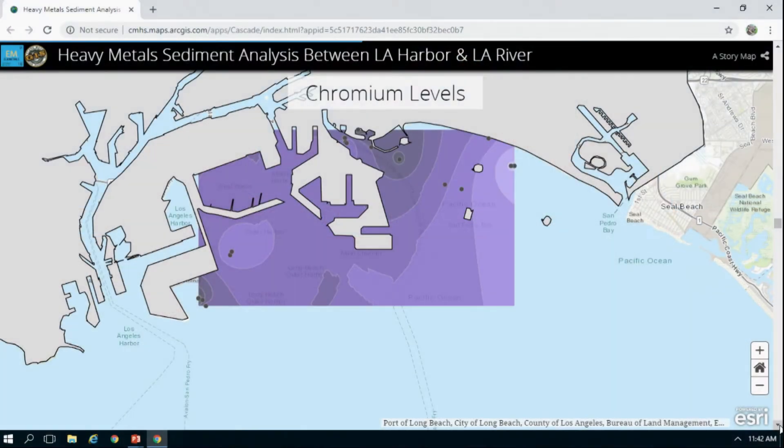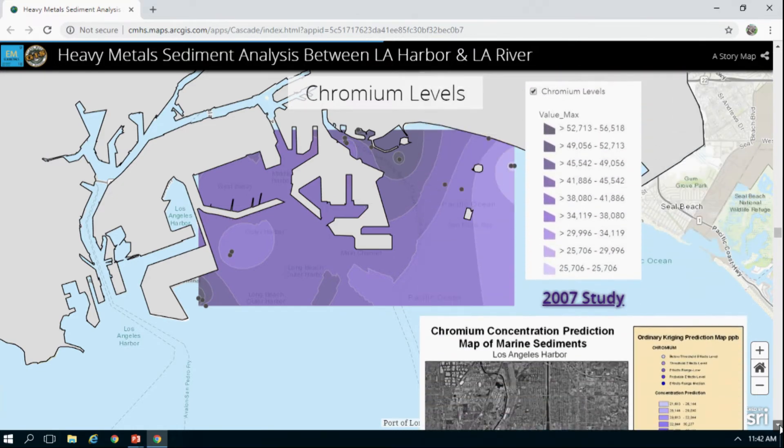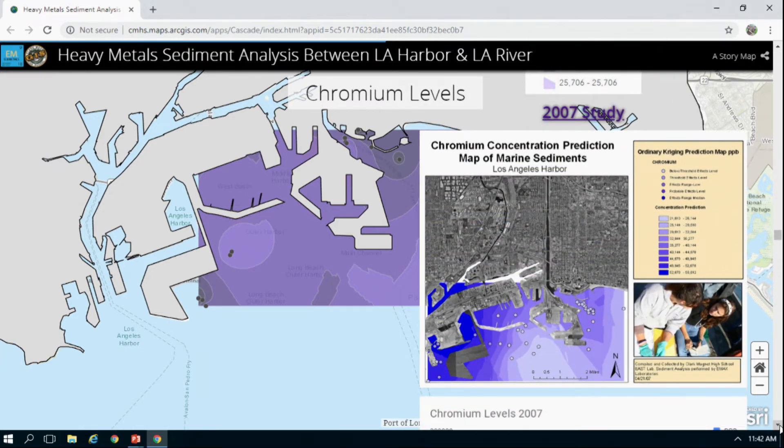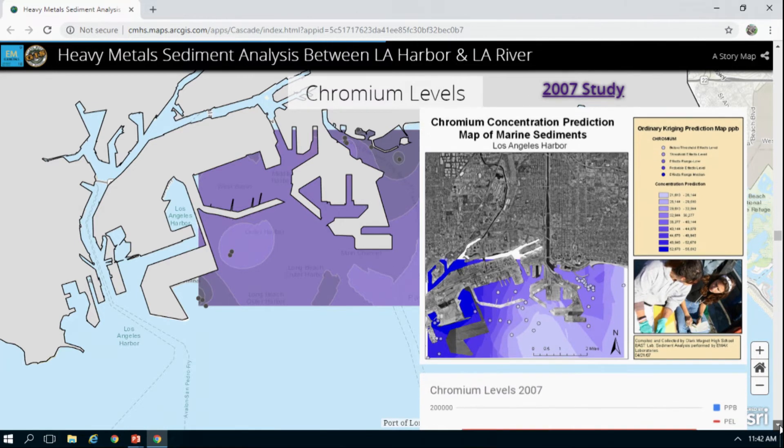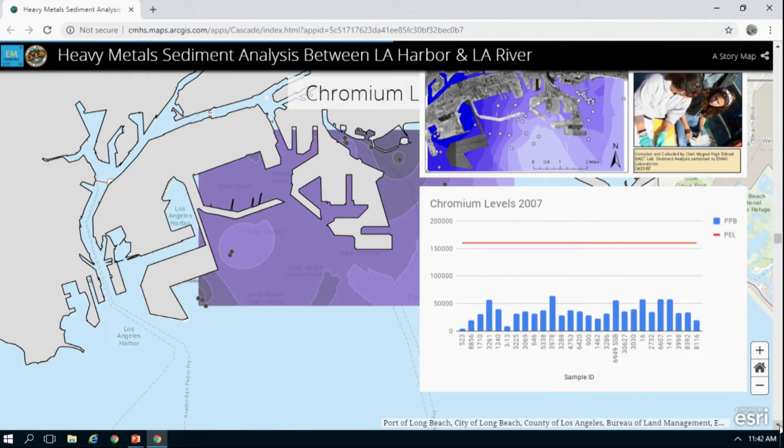For chromium, levels were pretty high near the LA River. We weren't able to sample LA Harbor because it was closed off due to construction, but that was the area of most contamination from the 2007 study.